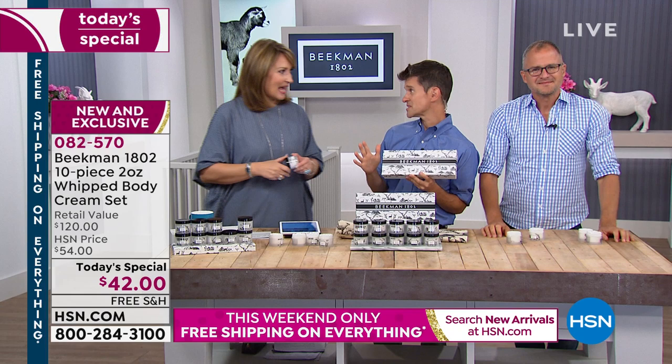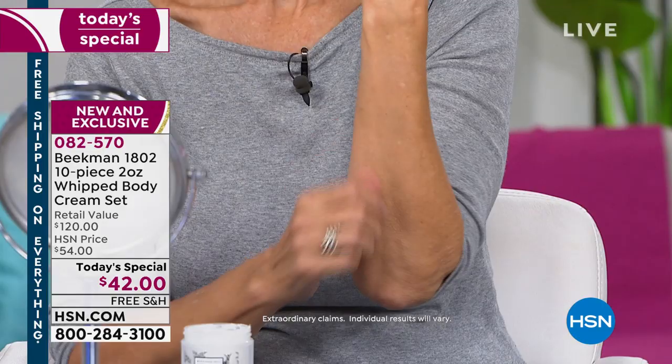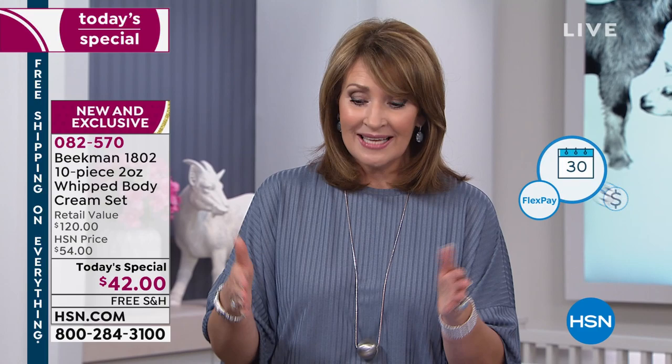Robin, thank you so much for calling — stay safe out there in California. Everybody, if you can use express ordering, that would be the quickest way to get in. You can also log on to hsn.com. We're offering this on FlexPay, and we take every single credit card. On FlexPay, all you do today is spend $8 and pennies. We'll send all 10 home to you — free shipping and handling. You have 30 days to try it. It's love it or return it when you shop at HSN.